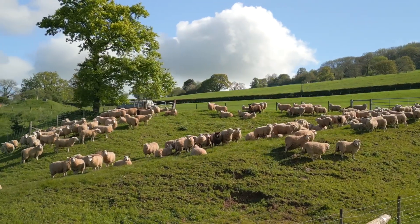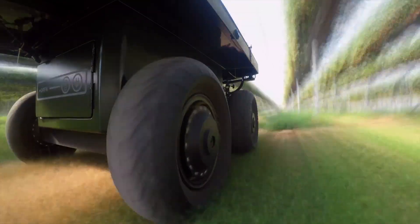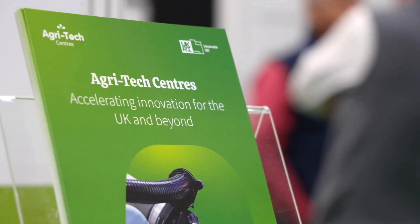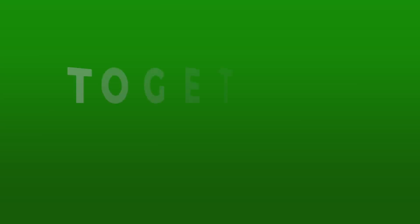We're thrilled to see progress across all of these sectors and so many more. And in 2024, as we come together with our sister centres CHAP and CL, we look forward to accelerating Agritech innovation together.